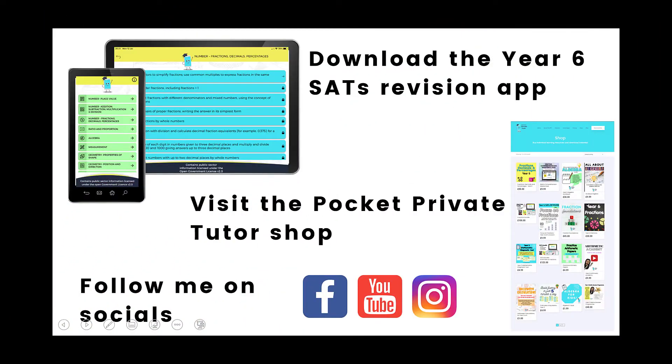If you'd like to access any of the other many useful resources I have for Year 6 Maths, there is the Year 6 SATs Revision App, which you can download from Apple or Google Play — completely free to try out 6 lessons before you commit to subscribing. Or you can visit the Pocket Private Tutor Shop, where there are loads of different maths resources that might be helpful for you. These are all digital downloads — ebooks that you print and keep, and they all come with video tutorials. Alternatively, you can follow me on socials: I'm on Facebook, Instagram, and YouTube.